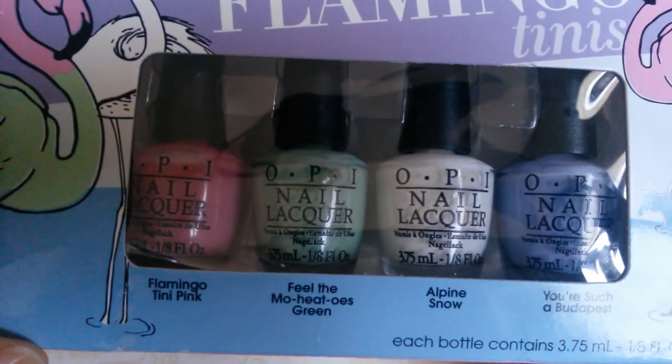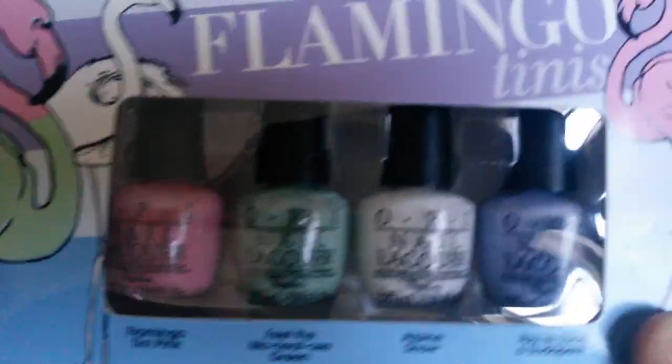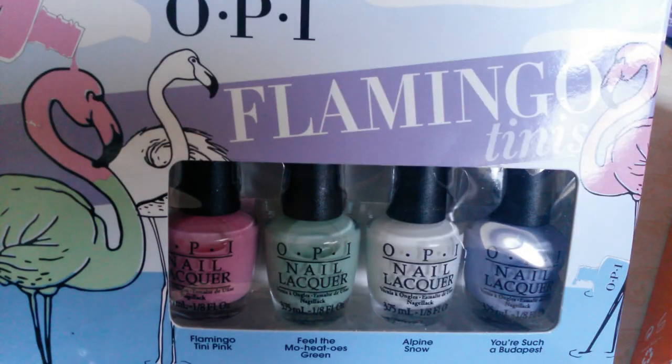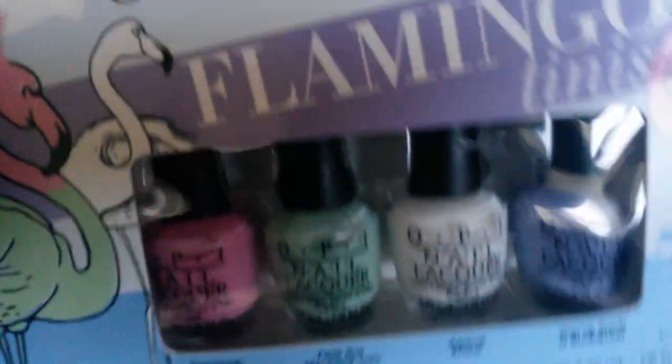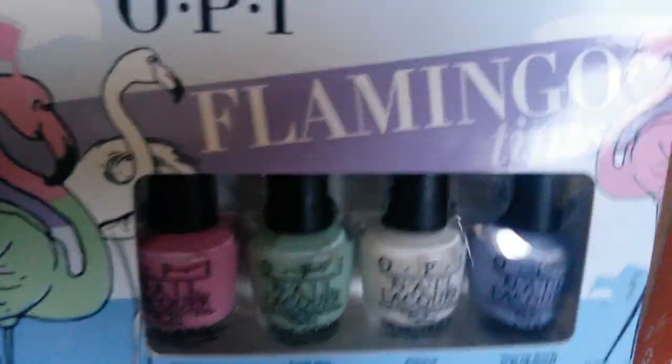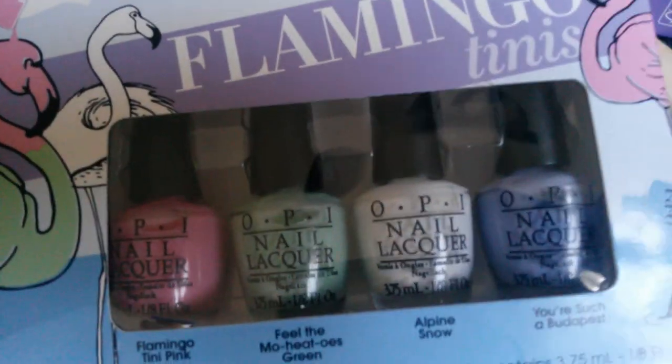First of all, I wanted to show you this mini OPI collection I was able to get at TJ Maxx for $5.99. I got four polishes: a pink one called Flamingo Tin Pink, a mint green one called Feel the Mojito Green, a white called Alpine Snow, and a purple-blue called You're Such a Budapest. I'm not going more in depth because I'm making a separate video on this set.